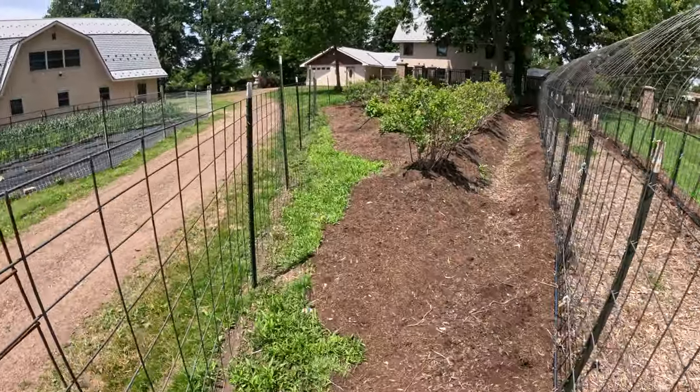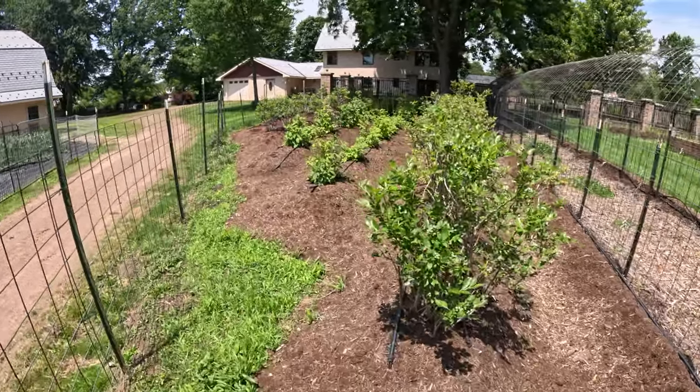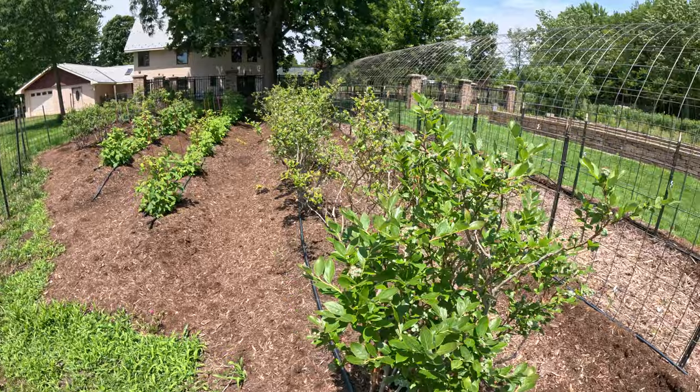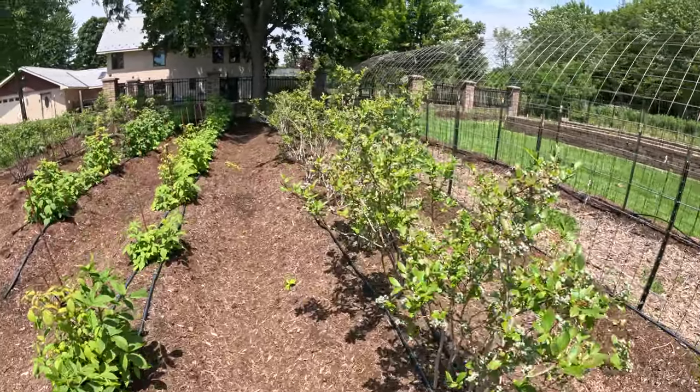Here are some more of the blueberry plants that we transplanted this spring. They're looking pretty good for transplants — really good.